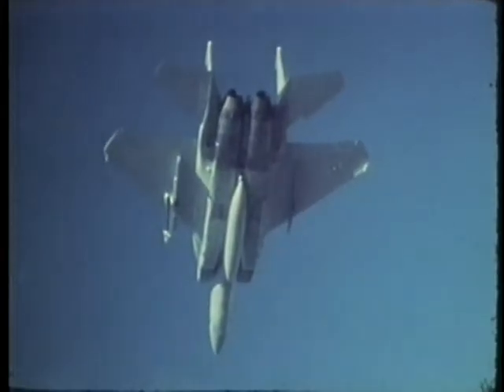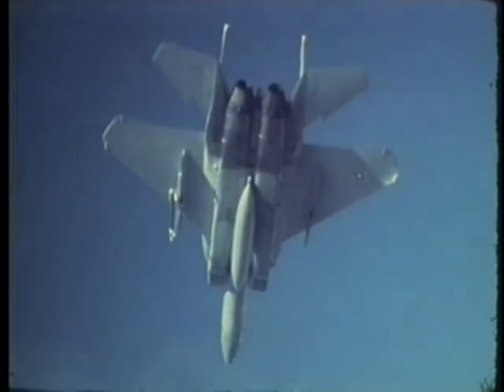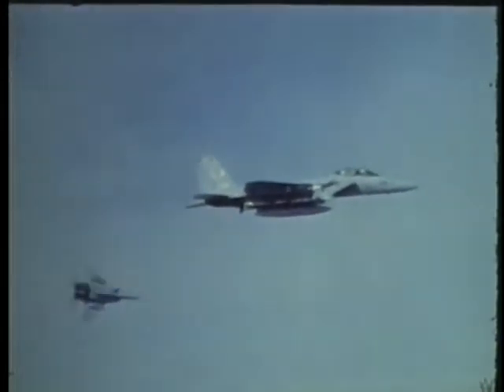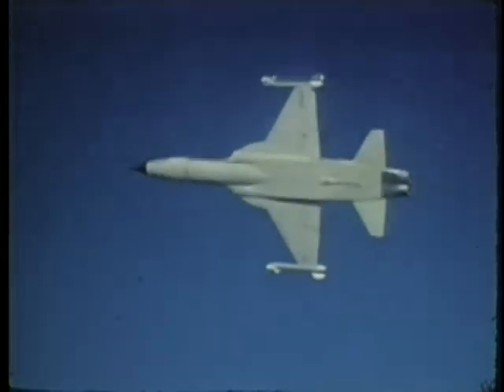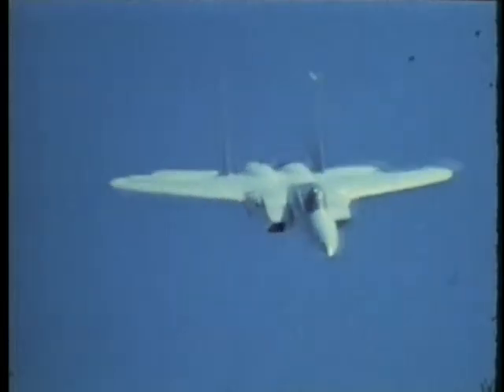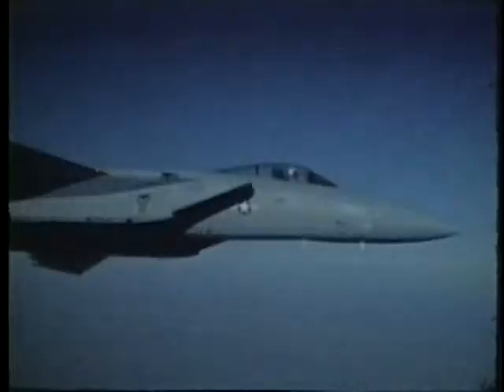This twin-engine fighter has a fuel capacity for a 500-mile combat radius and can use a variety of aerial weapons. The F-15 has been tested against a modified F-5E to compare its combat capability with existing fighters, and it consistently maintained a combat advantage. The sophisticated avionic systems in the F-15 greatly enhance its combat effectiveness. Its versatile radar permits target detection and tracking from point-blank range to beyond visual contact. It can also distinguish targets below the aircraft in spite of ground clutter. The head-up display unit shows separate information for each weapon system as well as flight information to assist the pilot during combat.